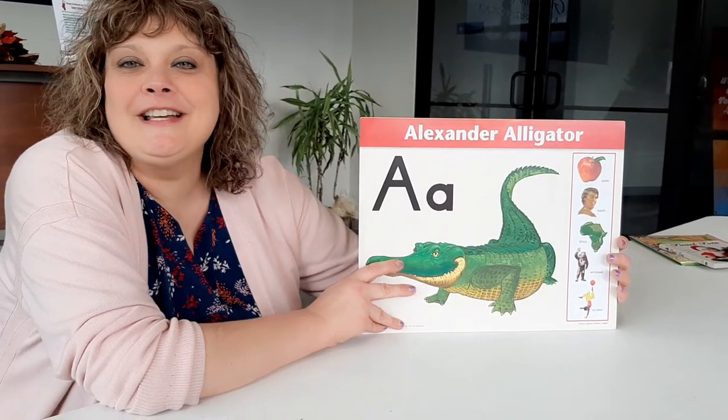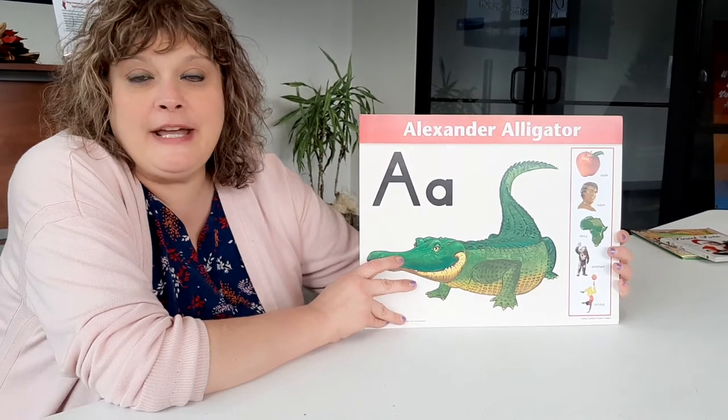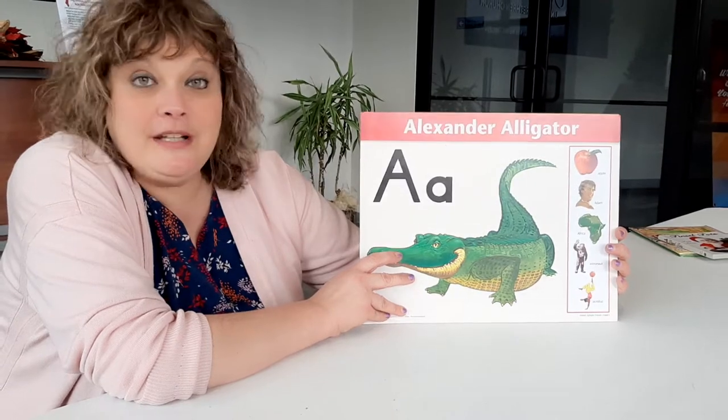Hi nursery school students. We are going to review our letters A through H and then I'm going to introduce you to our new letter I. So here we go.